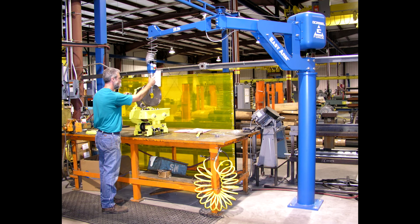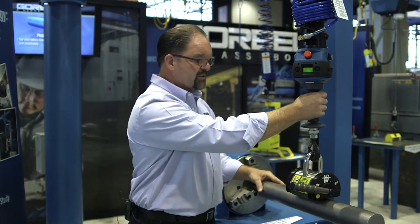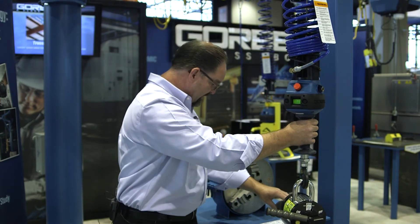For this particular demonstration, we're showing how you can take a piece of bar stock and load it into a simulated turning center. I can do that with very precise control. Even though it goes 180 feet a minute, I've got great control. I could do it like this.